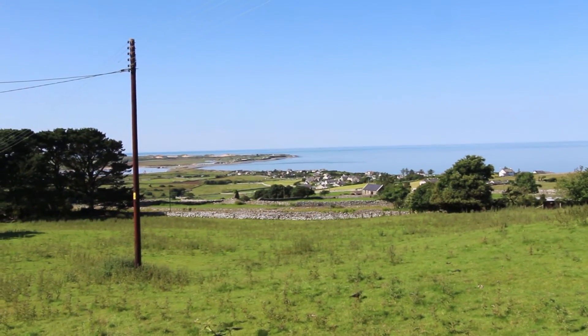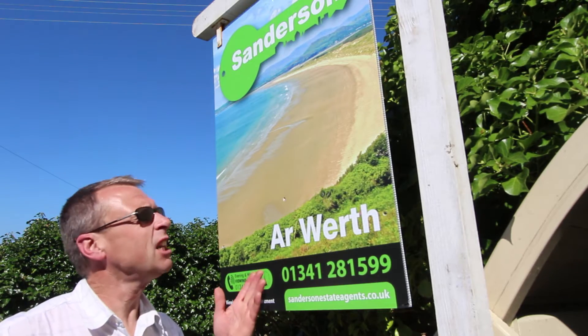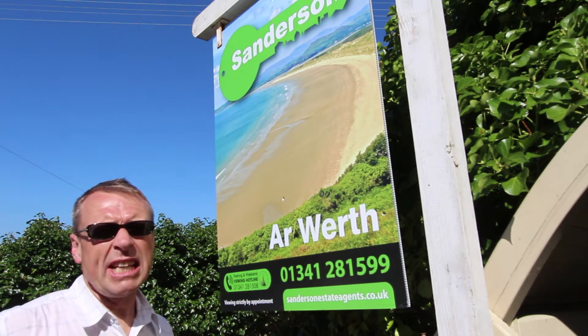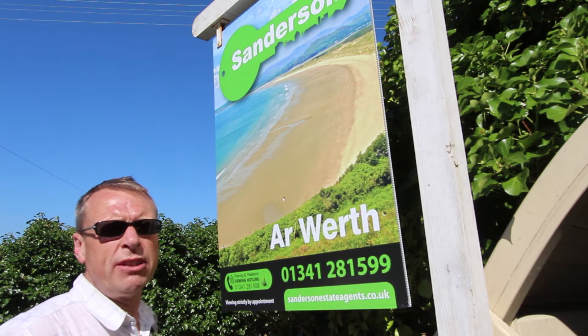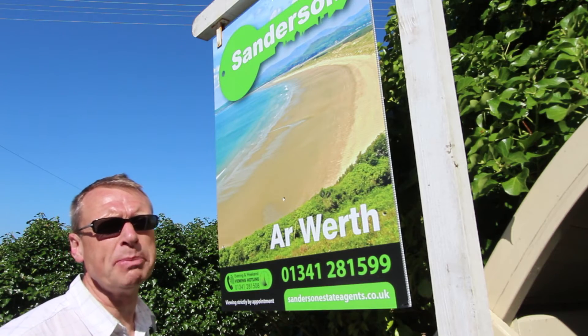This is the view out towards Shell Island and Cardigan Bay. This photograph of Harlech Beach here was taken about a quarter of a mile up the road from here. It's only five or ten minutes walk and there's a lovely footpath that takes you down the cliff right onto the beach.